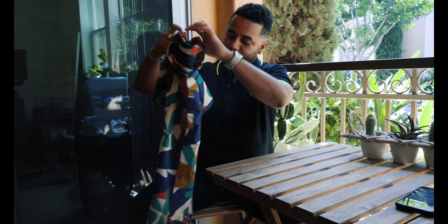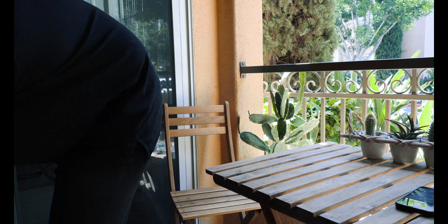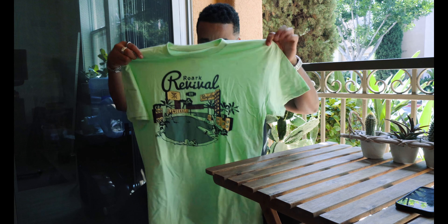I got this short sleeve button down. Oddly enough it kind of reminds me of Vans a little bit at quick glance because of this red detail right here, but yeah, really nice. I thought it's a pretty cool summer shirt.